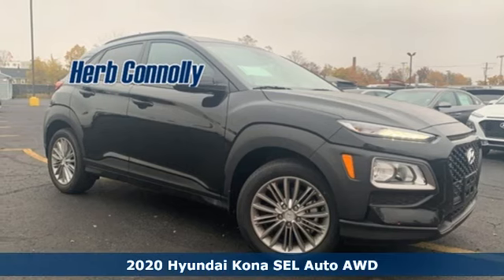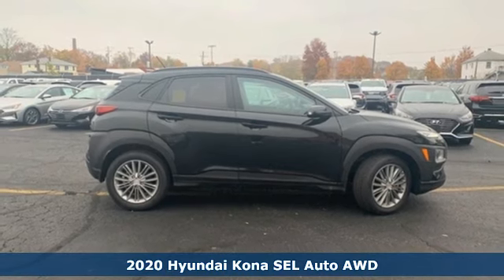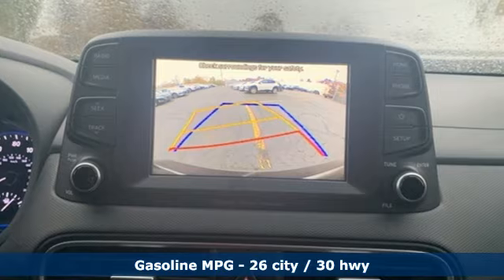Here's a new 2020 Hyundai Kona. Hyundai's attention to detail means a better driving experience for you. It boasts an impressive list of features like these.